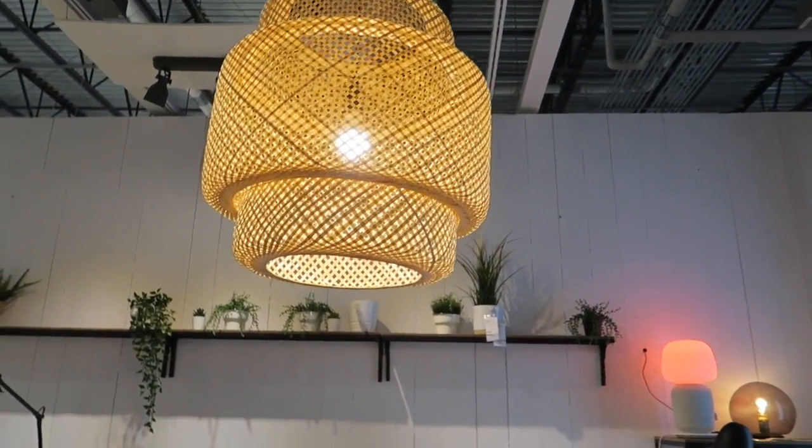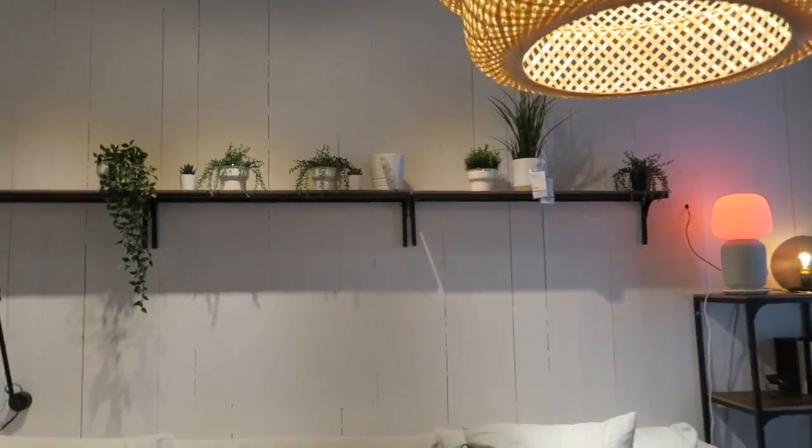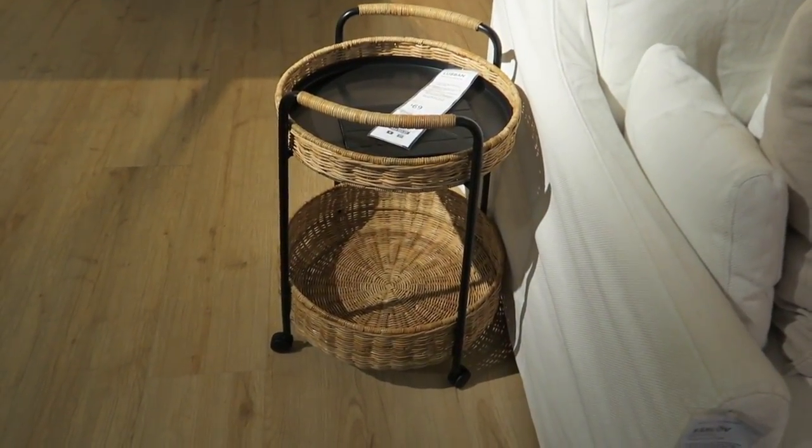Look at that lamp — that is great. We have some shelves back there on the wall, and then here is another little side table for $69.